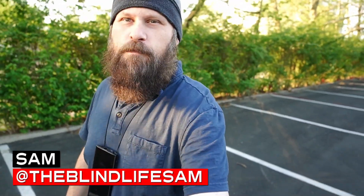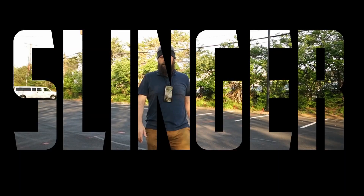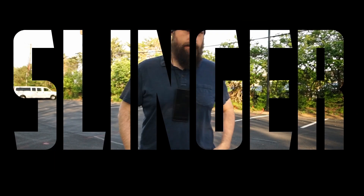Hey everybody, it's Sam with The Blind Life. Welcome back to the channel where I help you learn how to live your best blind life. Today I am testing out a new cell phone accessory called the Slinger, which I'm actually wearing around my neck. There's definitely a lot of benefits to wearing the Slinger, but is it the best cell phone accessory for you? Hopefully that's what we're going to find out today.